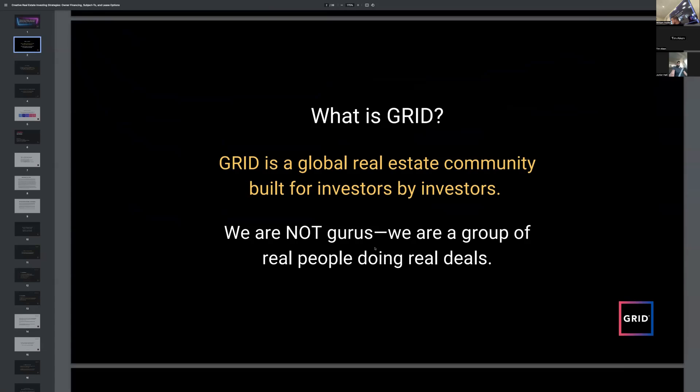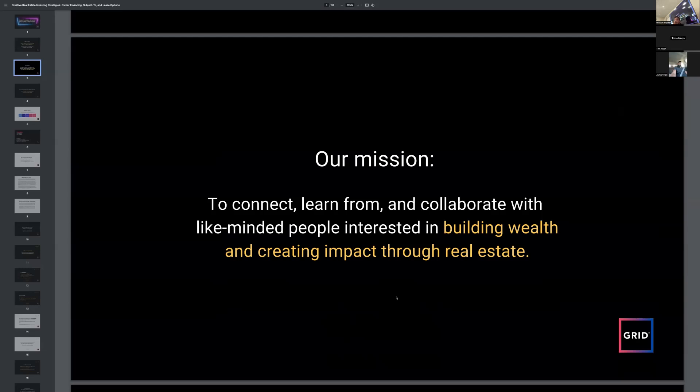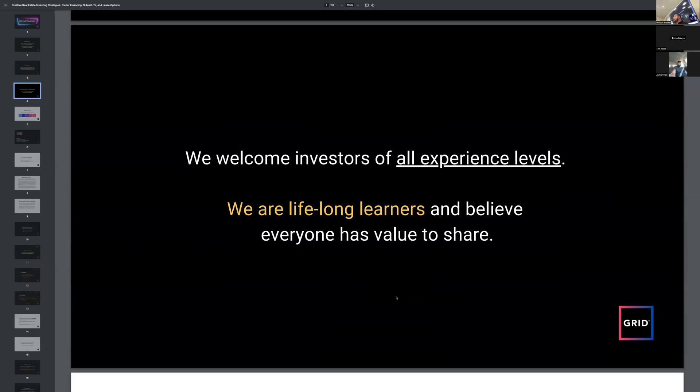GRID is a global real estate investor community built for investors by investors. We're not gurus — we're a group of real people doing real deals. I run GRID DelCo, but there are over a thousand GRID communities around the world. We welcome investors of all experience levels, from people with no deals to someone with over 100 units who's done a lot of flips.